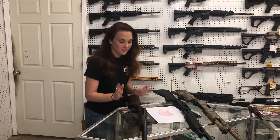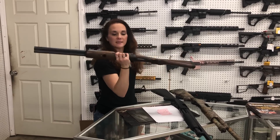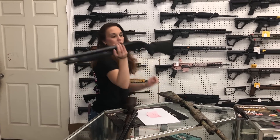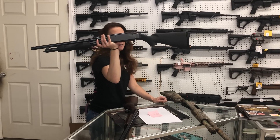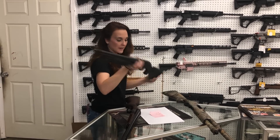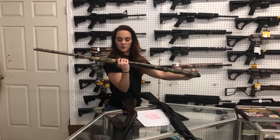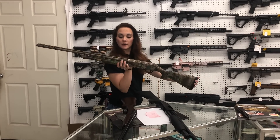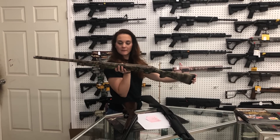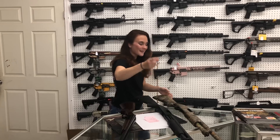I'm going to start with the used stuff. Stoger Uplander — this is going to be a side-by-side in the 20 gauge, she is $350. Maverick 88 in the 12 gauge, she's going to be $125. And then the Charles Daly 12 gauge — that's a three-and-a-half inch gun, she is going to be $175.